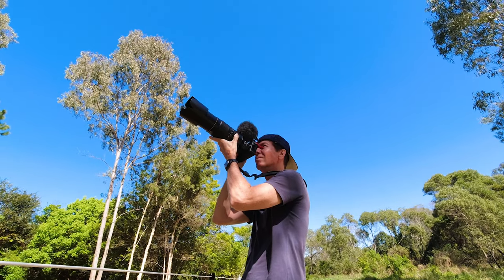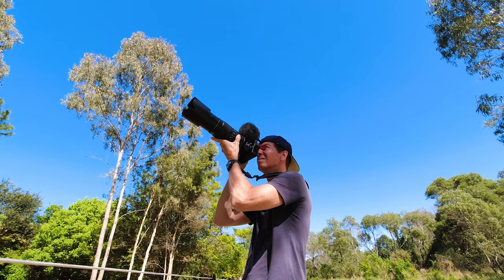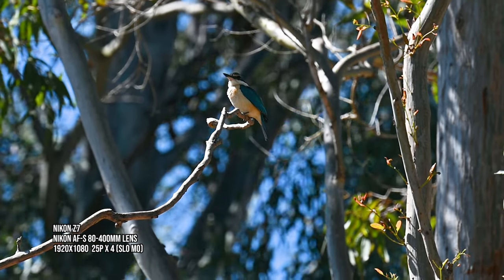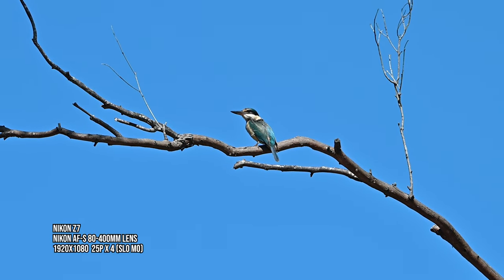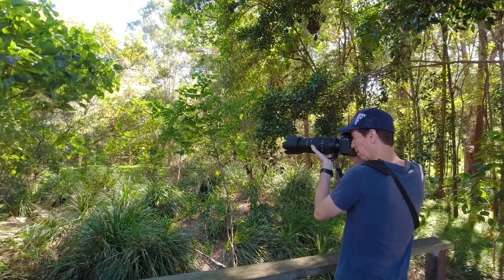There were actually two kingfishers that I was giving chase to in this spot. I eventually caught this one shot that I was pretty happy with, and I know the old saying — blue and green should never be seen. Well, I think we can make an exception this time.